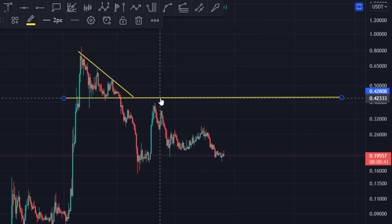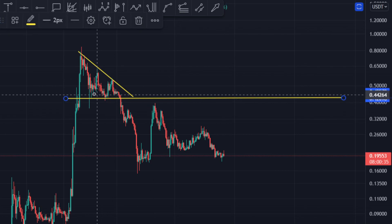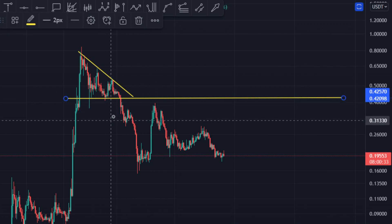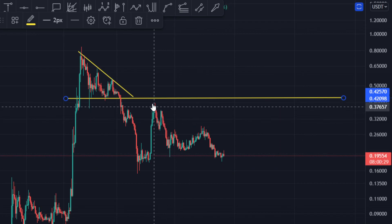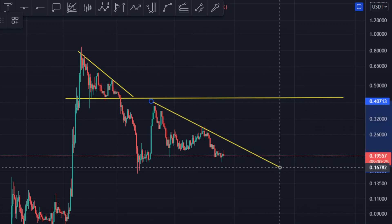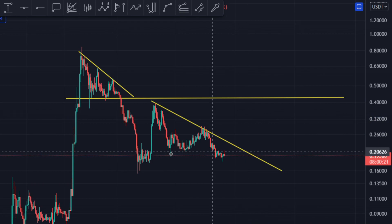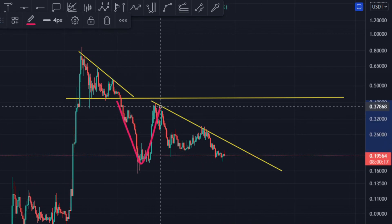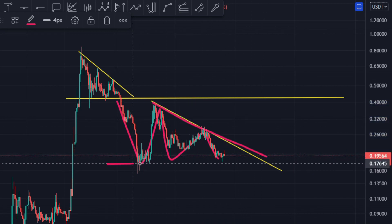You can also put it a little bit down because that's where this candle was, but I want to put it right over there because that makes more sense to me. Then price comes down, hits that level, and a lower high formation is being formed. You can bring this resistance area right over here.